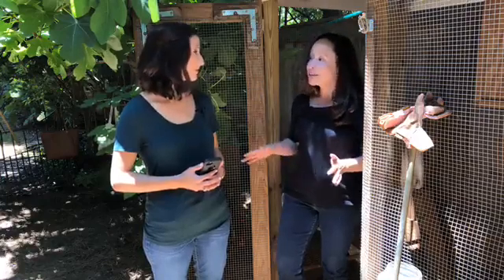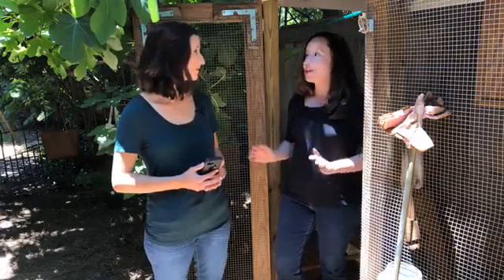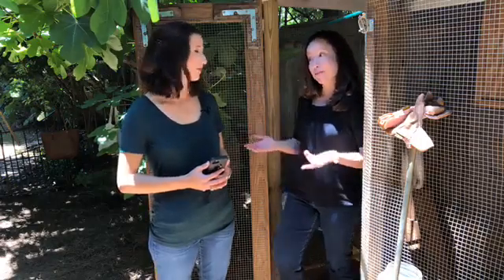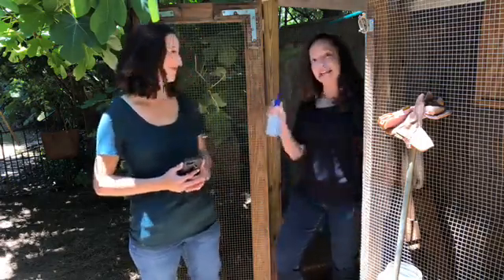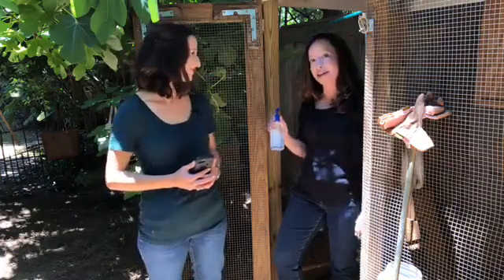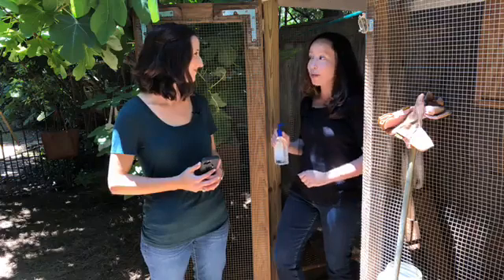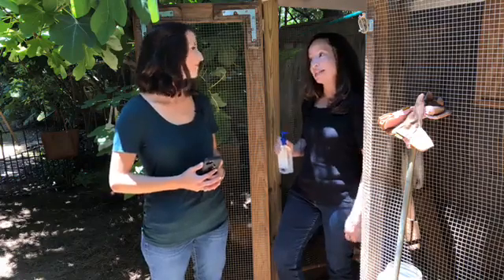That's why any time we're in this environment, we want to make sure that we're washing hands and doing things to keep ourselves safe. For example, I actually have a bottle of hand sanitizer that I keep nearby the coop so that when I don't have an opportunity to run in and wash my hands right away, I can still use it to keep my hands clean.